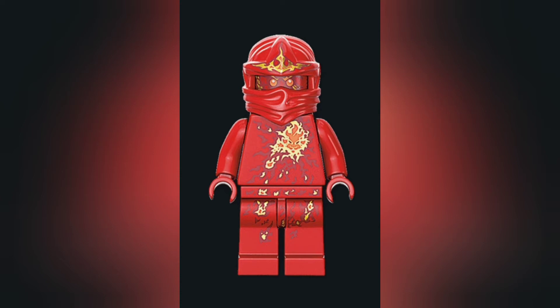Number five goes to the flaming red-hot NRG, or true potential, suit for Kai. This suit looks incredible — yes, it's kind of less of a suit and more of a powered-up look, but it definitely qualifies since it is in the show. Kai just looks incredible; he's basically a fireball and he looks incredible as all can be. Excellent looking suit.